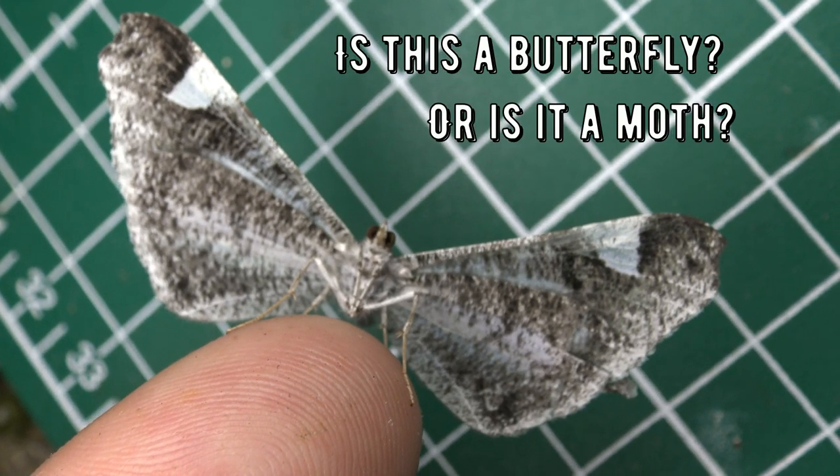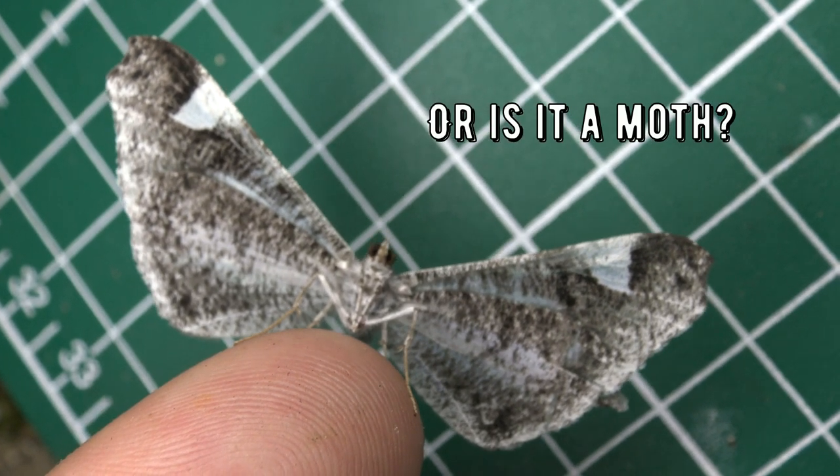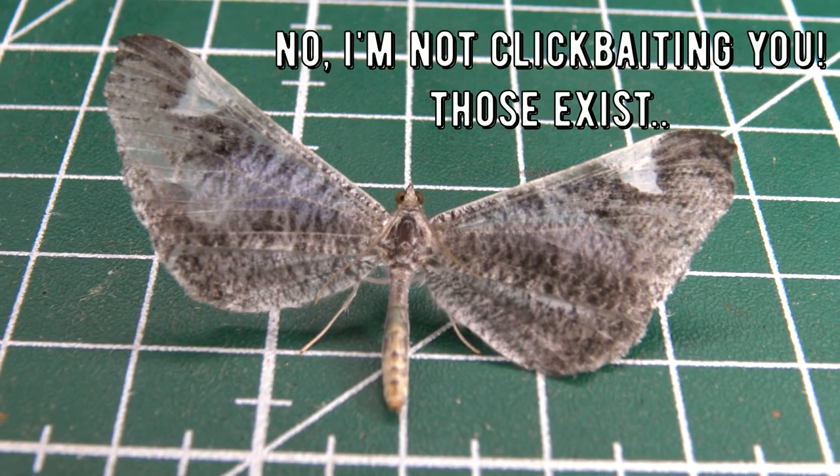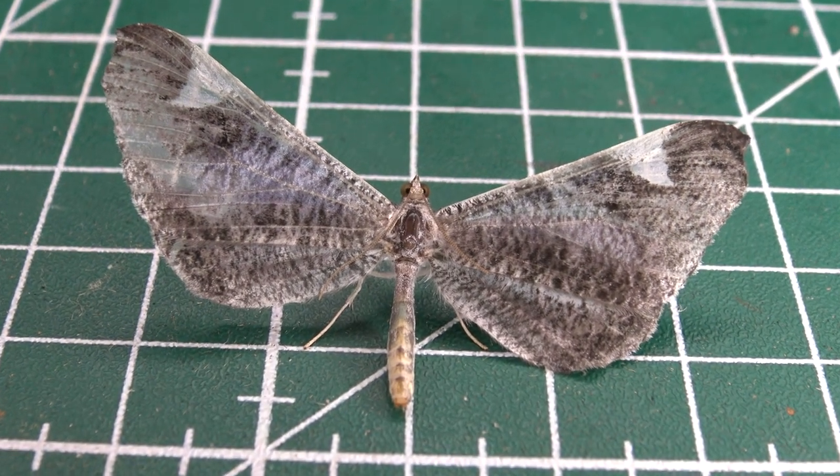Is it a butterfly or a moth? Actually, this is a moth butterfly. No, I'm not joking. Not many people know that these creatures even exist in the first place. A moth butterfly.